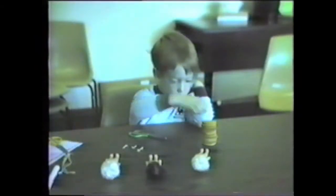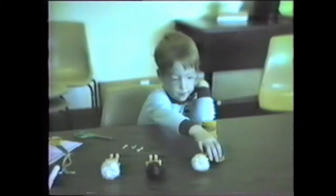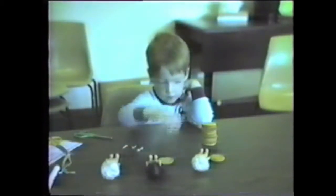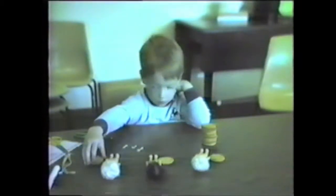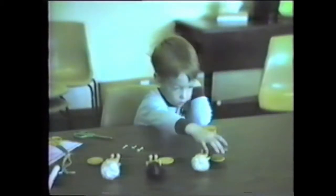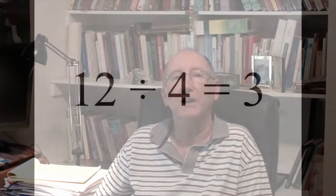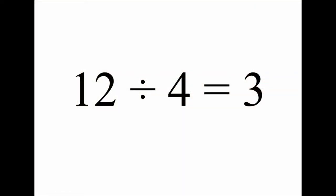When young children share out items, they often use a systematic one-for-one or many-for-one dealing procedure. The result is an equal distribution, sometimes with a remainder. Sharing can serve as a meaning base for fractions. One interpretation of the statement 12 divided by 4 is equal to 3 is: 12 shared between 4 results in each receiving 3. This is known as partition division.